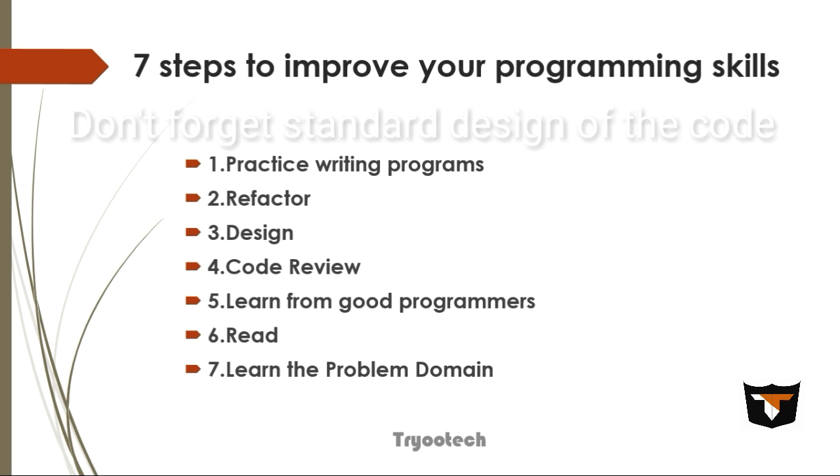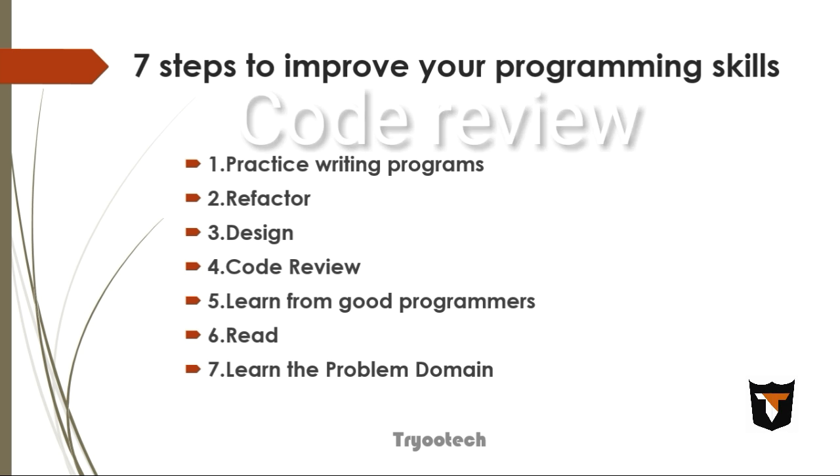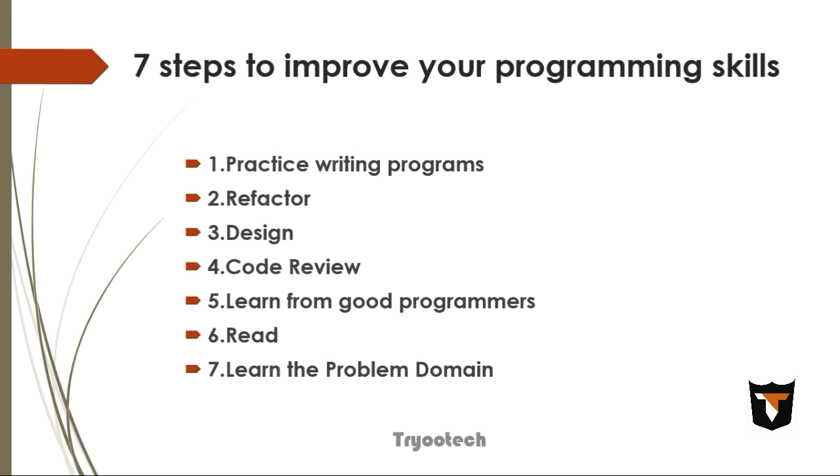You can spend a lot of time refactoring and improving programs even if they already work fine. The next step is code review. Find some good mentors and let them review your code, and try to do some pair programming with them. Find peers of a similar skill level — they can teach each other a lot, and this avoids the problem of sharing bad code with a senior person who might give a harsher critique than you want.